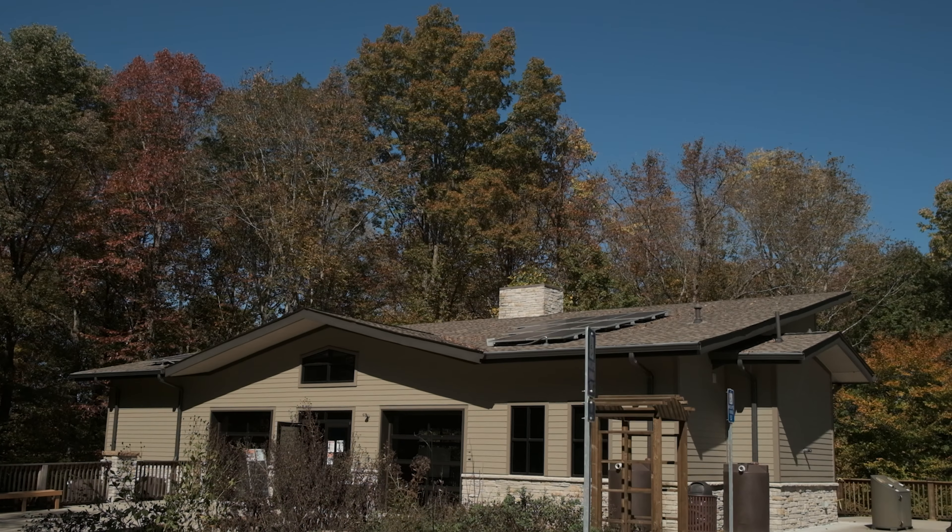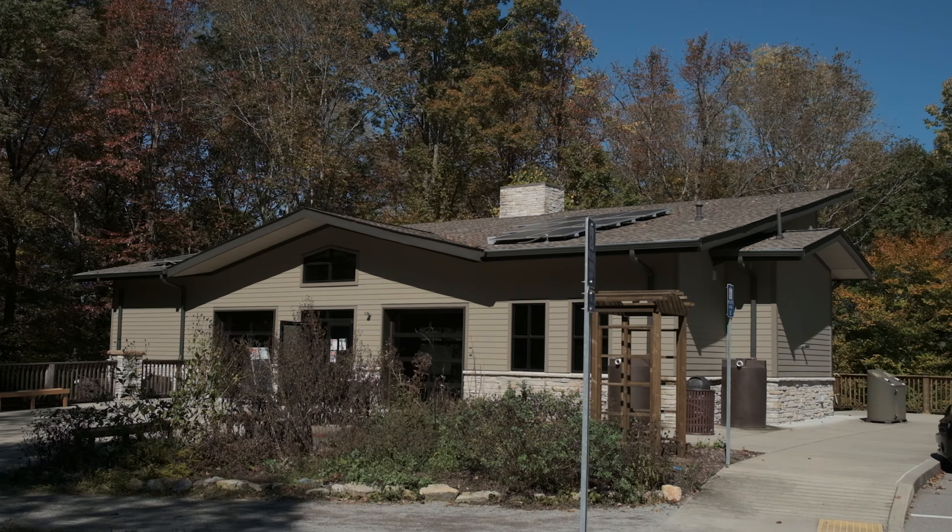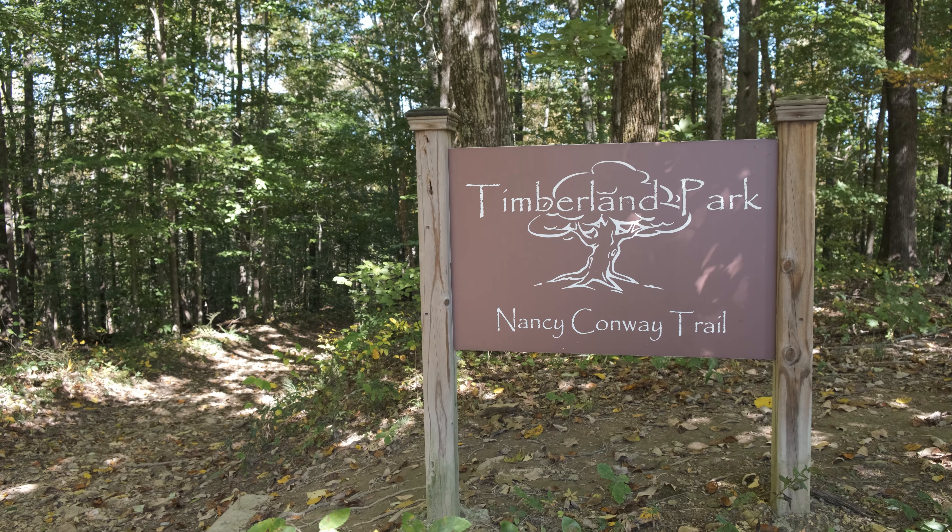At that point, the property was labeled as surplus and the state put the property up for auction. In 1999, Williamson County was able to acquire the property after more than a year of negotiations. The development of the park into what it is today took over two decades. A master plan was developed which included this environmentally sustainable interpretive center behind me along with walking trails. The 2,000 square foot interpretive center is open daily.